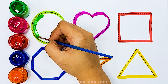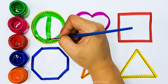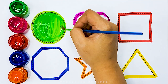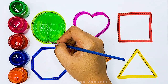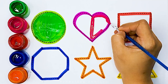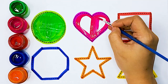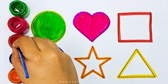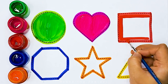Green color, Circle. Pink color, Heart. Red color, Square.